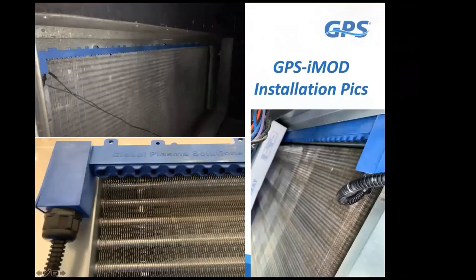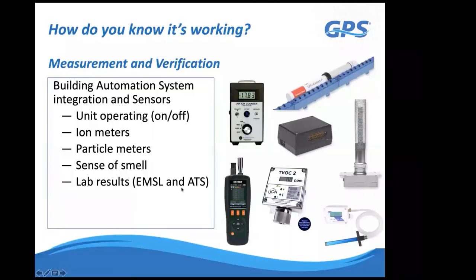Here are additional installation examples showing rare earth magnets snapping bars into place across various air handler sizes. These systems are only one inch deep in the direction of airflow and fit in package rooftop units between the filter rack and the coil—the tightest space I've seen—and we've never found a rooftop unit we couldn't fit into.